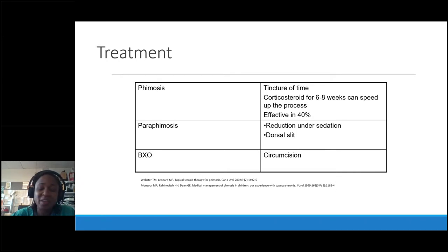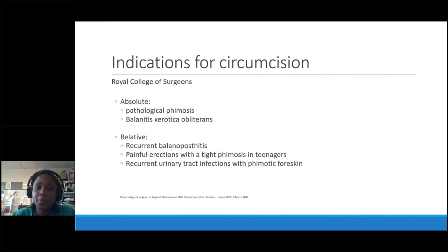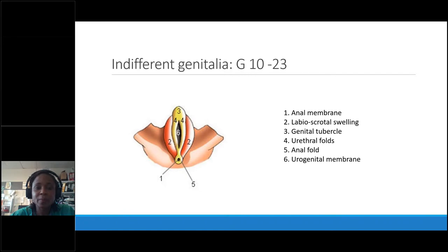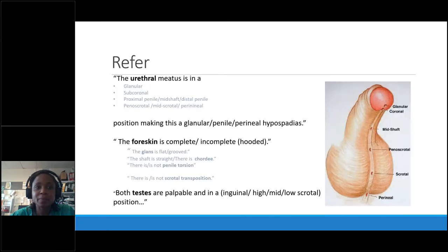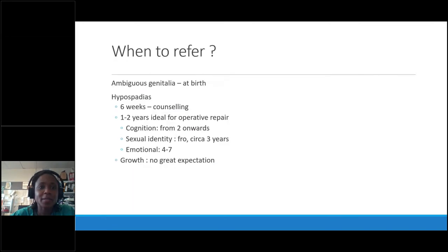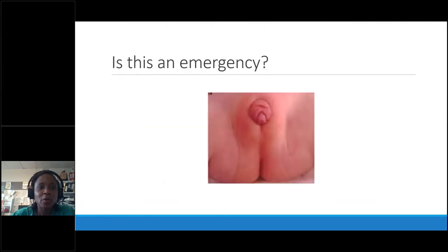To summarize: phimosis needs time; if problematic, try a trial of steroids to make it more supple. Paraphimosis needs reduction, usually under sedation or a dorsal slit. BXO needs circumcision. The NHS is very strict about circumcisions — we do them for pathology only.